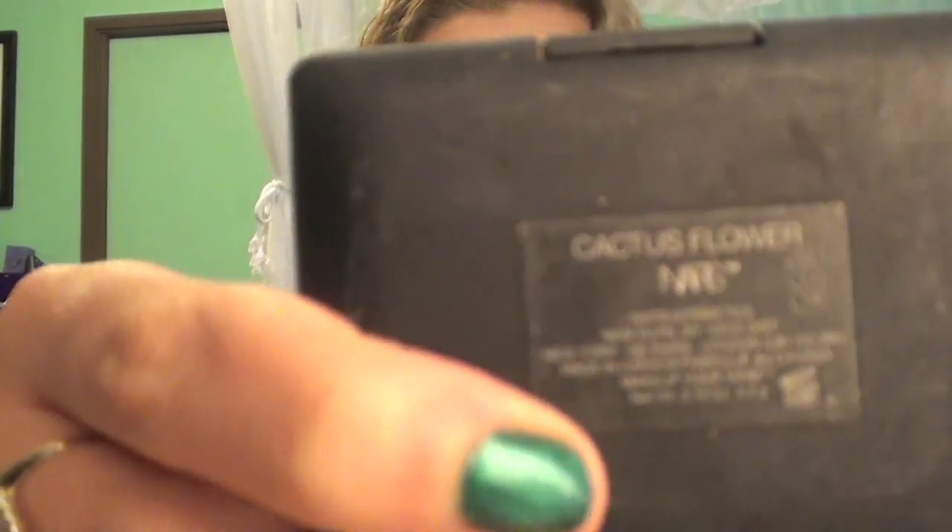Since the MSF broke while traveling, the blush I'm actually using is NARS Cactus Flower — I'm obsessed with it. I used it in one of my recent tutorials and a lot of you were surprised at how natural it looks. It's a really pretty red with gold shimmer, but it looks so beautiful on. I love the finish it gives — it's gorgeous.